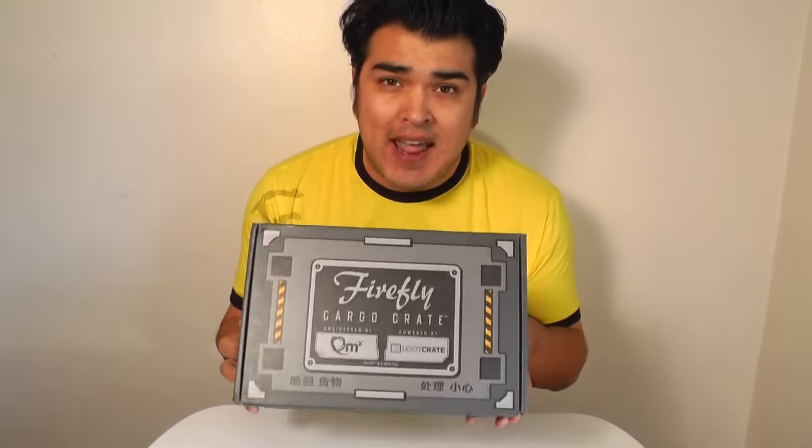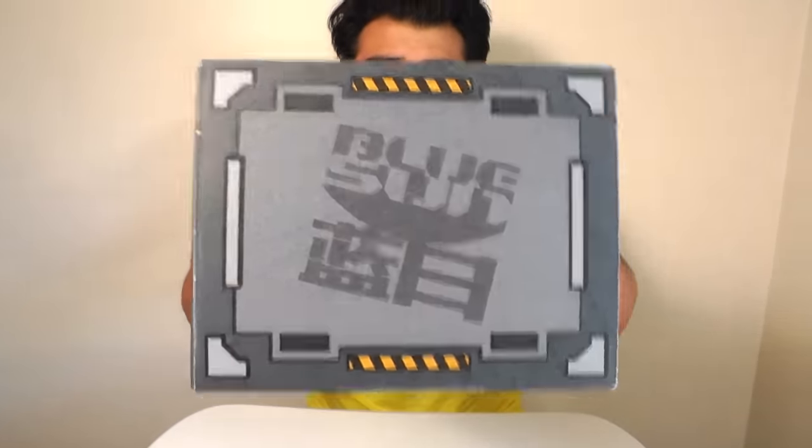Hey, this is John Carlos, and I'm here with a look at the first Firefly Loot Crate box put together by Loot Crate and Quantum Mechanics. I love Quantum Mechanics — in fact, I'm wearing a Quantum Mechanics shirt right now. I love all their Firefly and Serenity merch, so I'm really stoked that they put together this box.